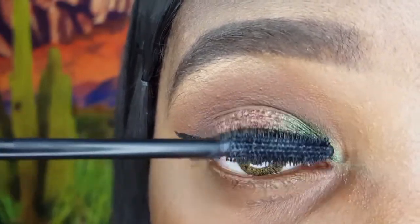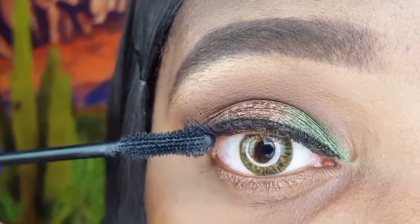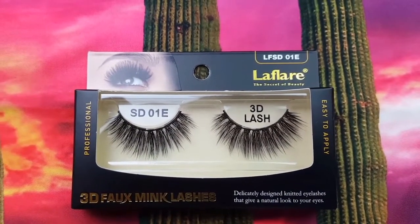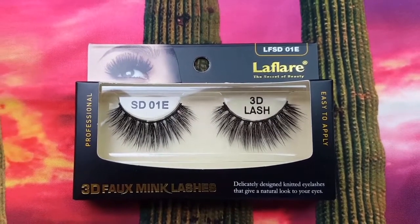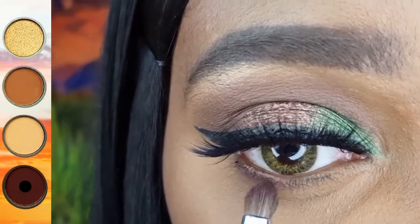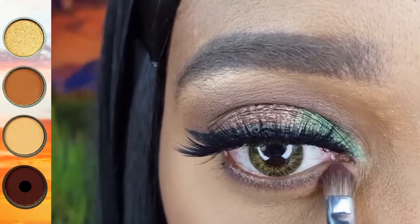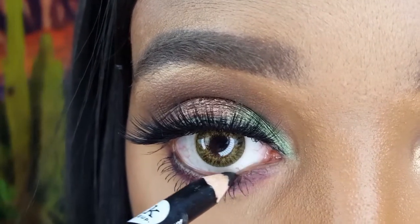I use the Kat Von D Tattoo Liner. Now I am applying a coat of the Believe Beauty Voluminized Mascara. The lashes I paired with this look are the La Flair 3D Faux Mink Lashes in the style 1E. Using the Energy 111, I am blending this dark purple onto my lower lash line. I am now lining my waterline with the Nikki K Black Eye Pencil.